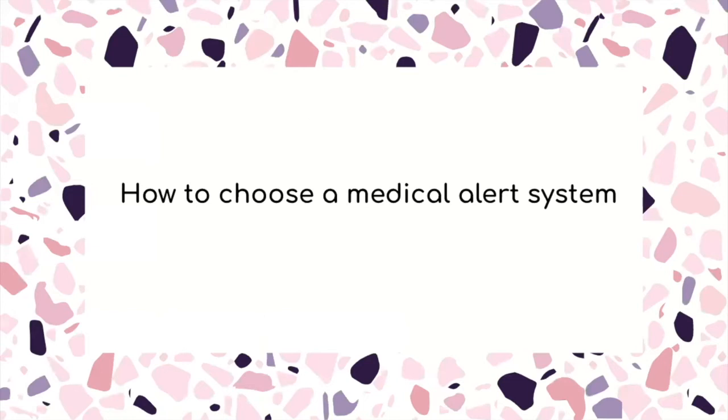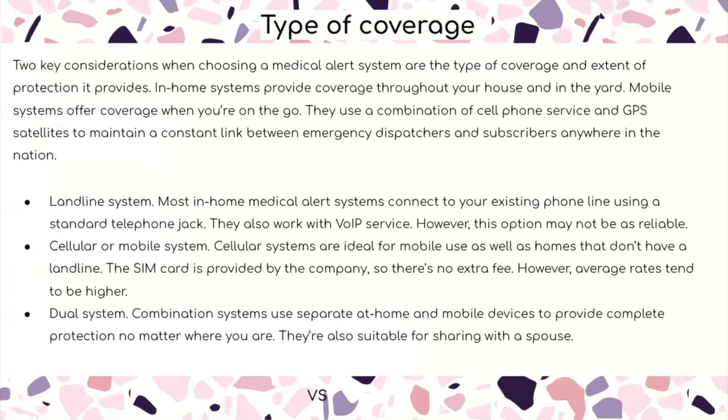So how do you choose a medical alert system? Two key considerations are the type of coverage and the extent of protection it provides. In-home systems provide coverage throughout your house and yard, while mobile systems can offer coverage when you're on the go using a combination of cell phone service and GPS satellites. The landline system connects to your existing phone line using a standard telephone jack and also works with VoIP service, though this option might not be as reliable.